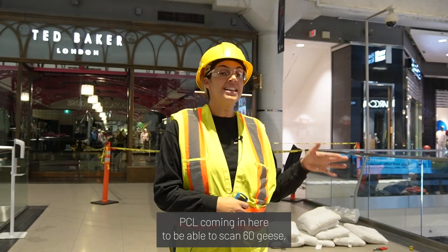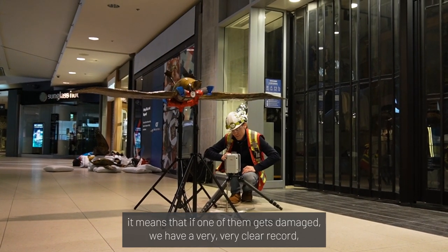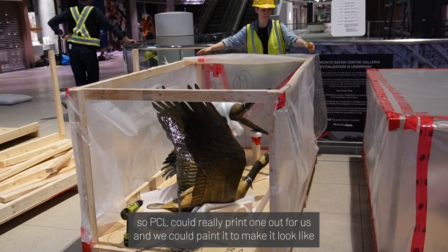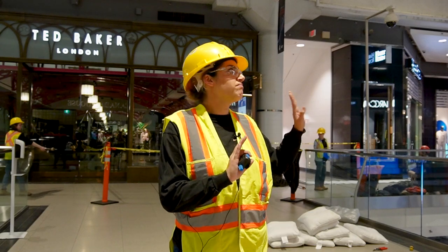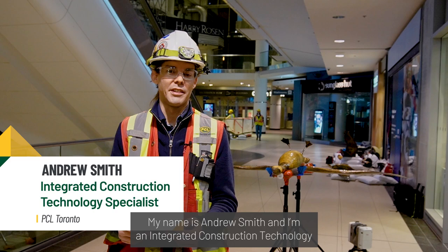PCL coming in here to be able to scan 60 geese means that if one of them gets damaged, we have a very, very clear record. So PCL could really print one out for us. We could paint it to make it look exactly like one of these here.